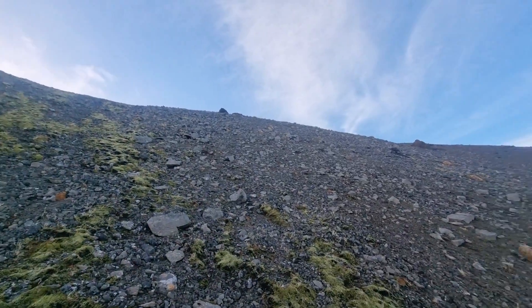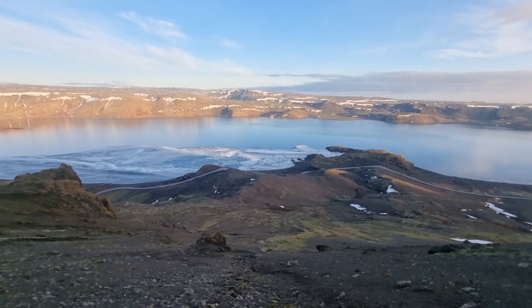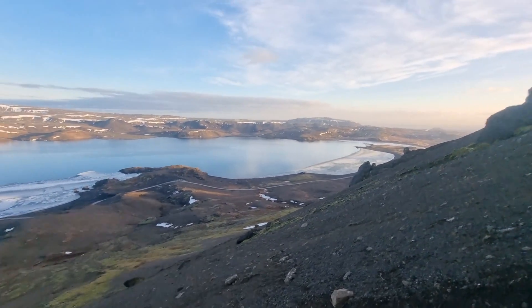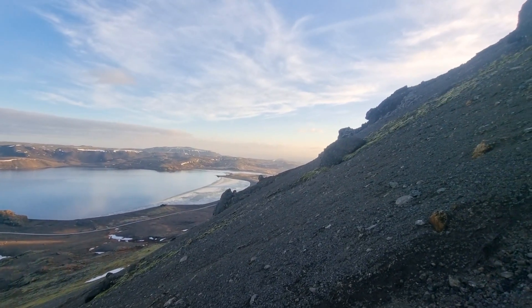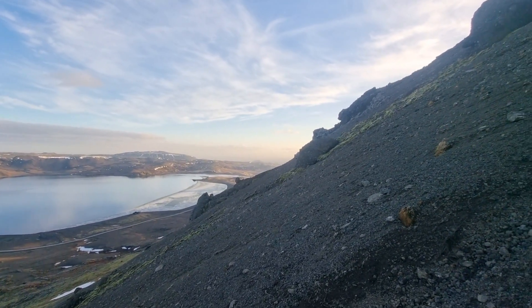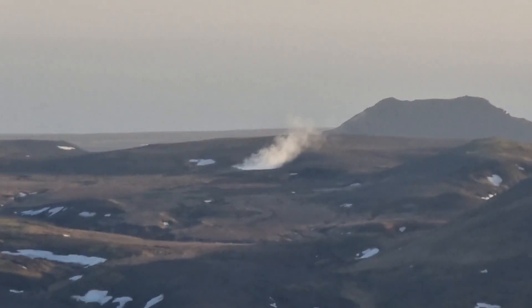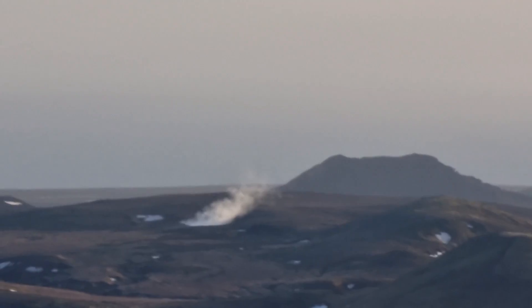On the other side of the ridge you have another lake — kind of more muddy, not blue, more yellowish and brownish. Here you have a blue lake. And over there we have some hot springs. I still have never been there but I need to check — they're always smoking right next to that crater.